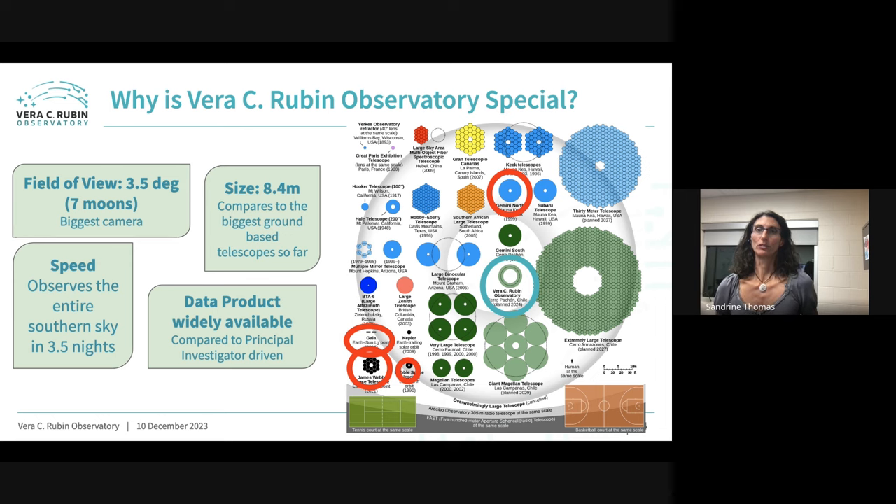Why is the Vera Rubin Observatory special? It is an 8.4-meter telescope, and we have a few around the world already — Gemini North and South, the VLT. What makes it special is its huge field of view: 3.5 degrees, which is about seven full moons. It is really fast — we're planning to observe the entire southern sky in 3.5 nights on average. And it will deliver a huge, widely available data product, which is very different from most telescopes.